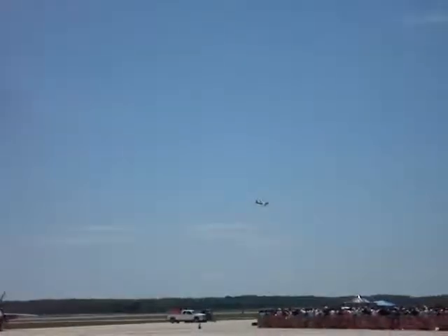The C-17 provides that direct lift capability for intercontinental cargo. It can routinely land on 3,500 feet of runway. It has four Pratt & Whitney engines, each providing 40,000 pounds of thrust — that's 160,000 pounds of total thrust. It's got a huge wing area of about 3,800 square feet, which makes it extremely good at slow speeds.